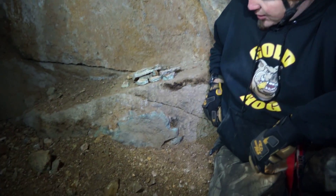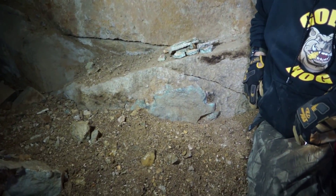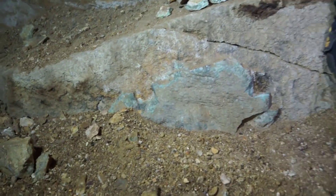Here you can see a picture of it right in the vein and right on the host in the mine. Really cool shot.